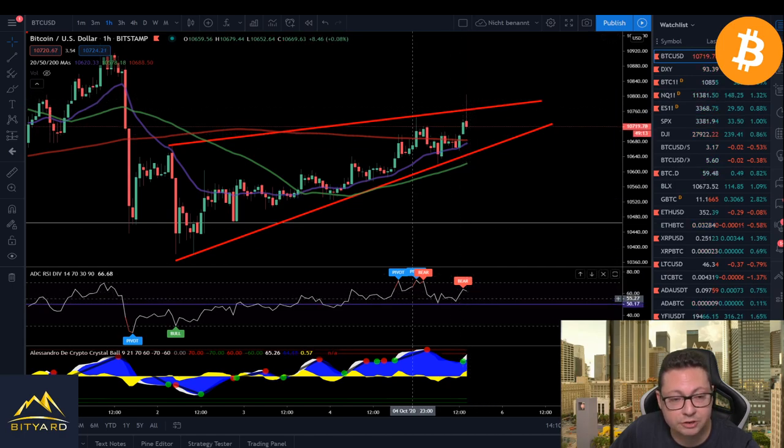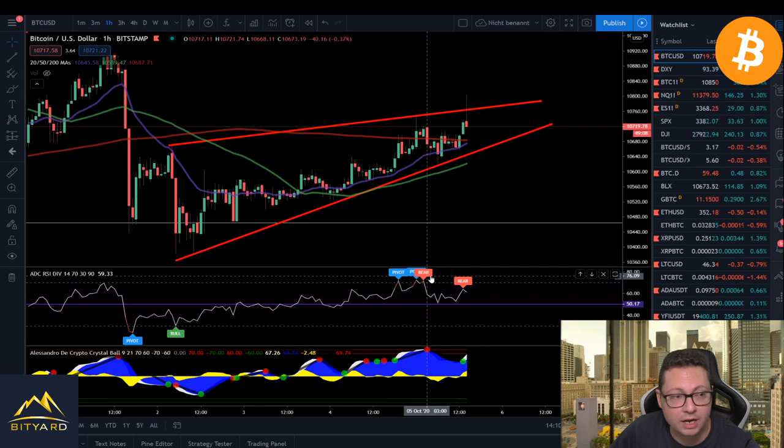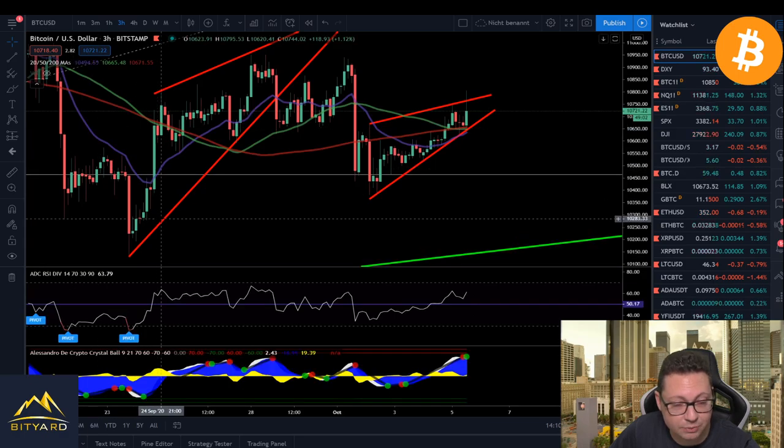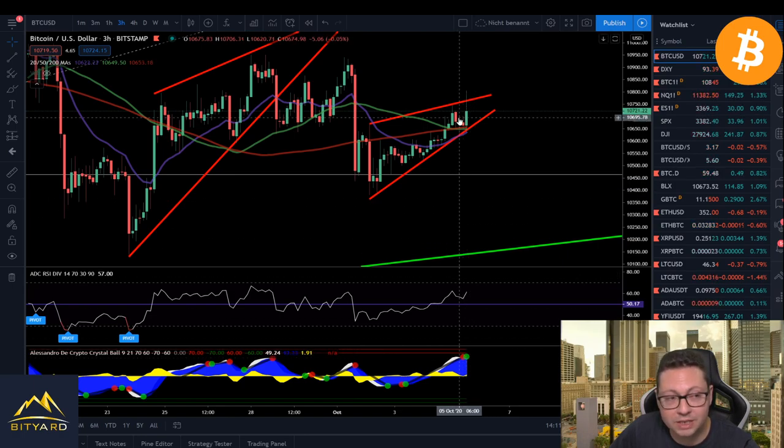So this could have been a fake out. As you can see, we are forming a bearish divergence again in the one-hour time frame — we have a higher high in the price and a lower high in the RSI, so that is a bearish divergence. If we switch over to the three-hour time frame, you can see that currently I'm getting a sell signal.